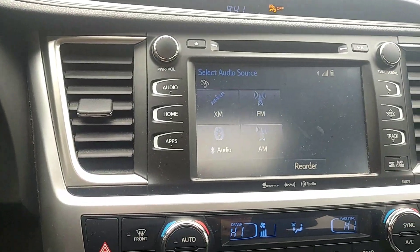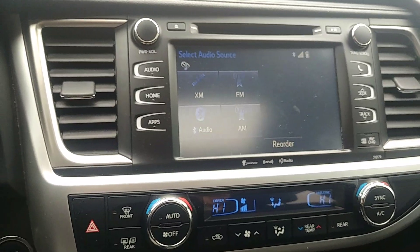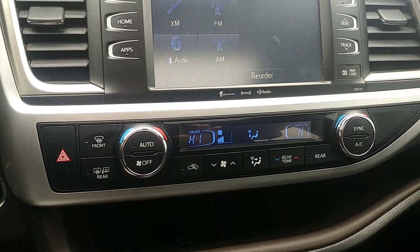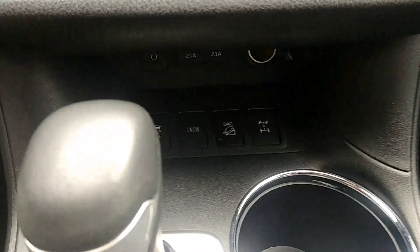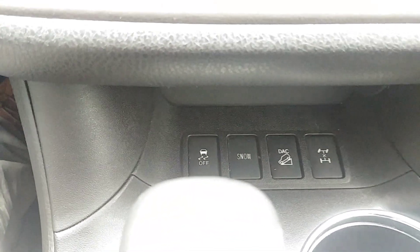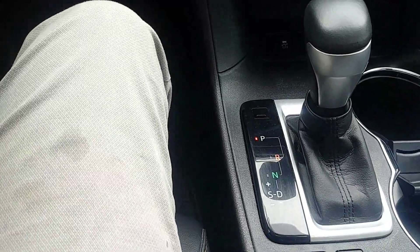You have an 8-inch touchscreen here with AM/FM radio as well as Bluetooth audio, and dual climate control — very nice. Coming down here you have your four-wheel drive lock button, traction control, hill assist, heated front seats, and of course an automatic transmission. Very nice interior.